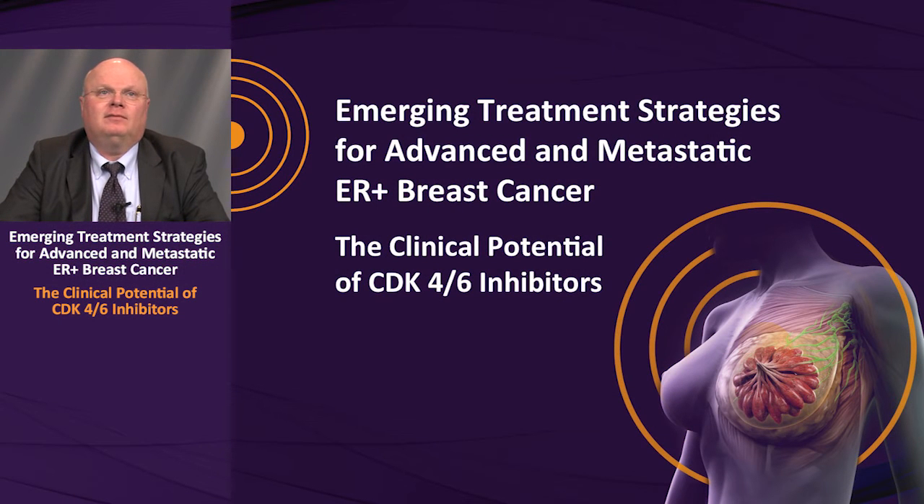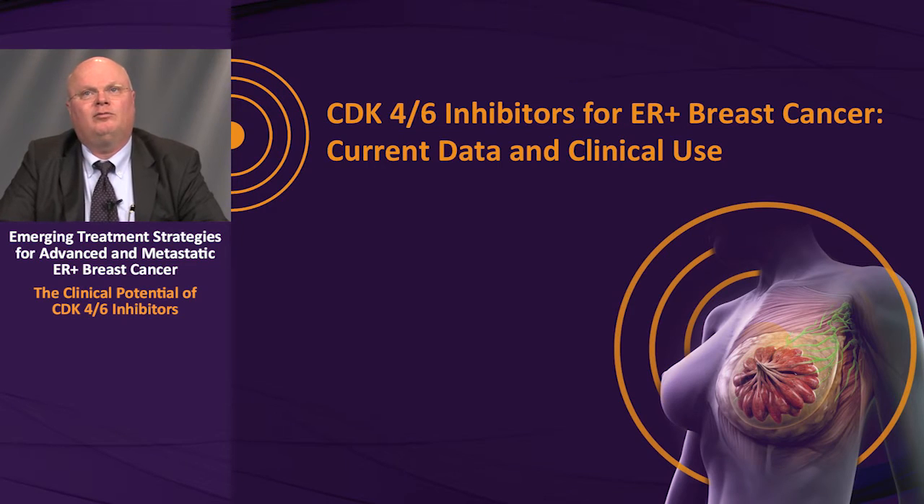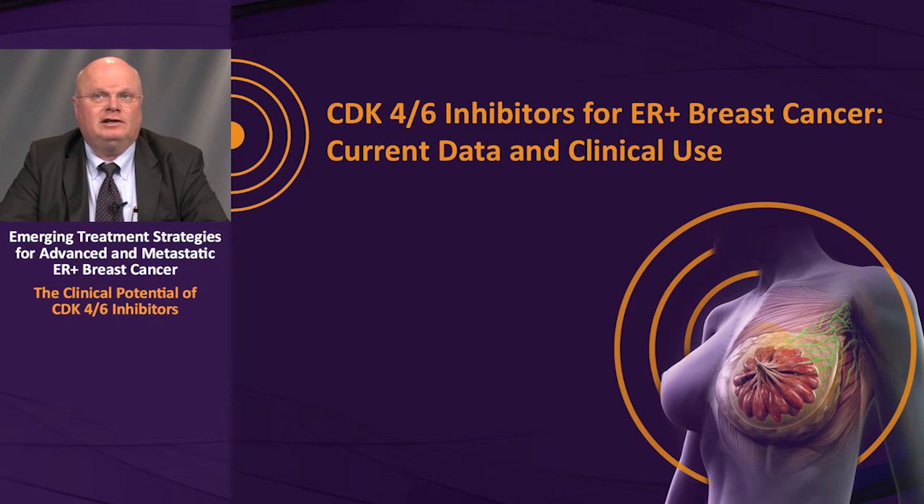Welcome to this CME webcast, the second in a series of three that explores topics relevant to cyclin-dependent kinase, or CDK4/6 inhibition in breast cancer. I'm Dr. Mark Pegram from Stanford University, where I direct the Breast Oncology Program and co-direct the Stanford Translational Oncology Program. In this webcast, I will briefly review the mechanism of action of CDK4/6 inhibitors, then present information on the discovery of palbociclib and the data supporting its FDA approval as the first-in-class CDK4/6 inhibitor.